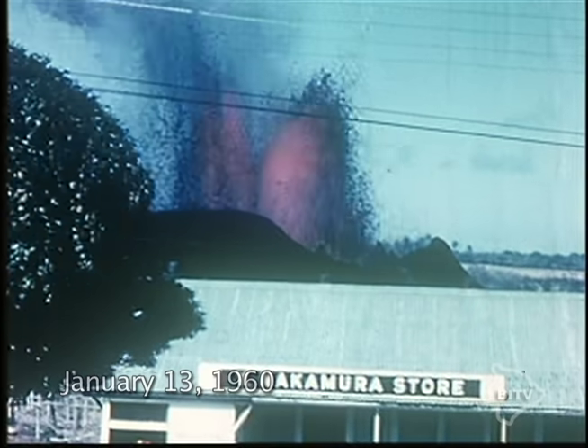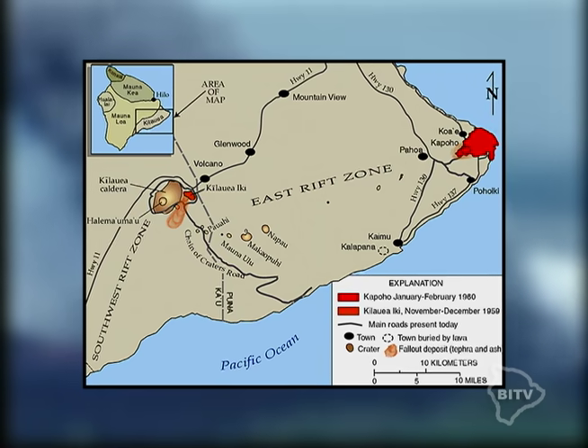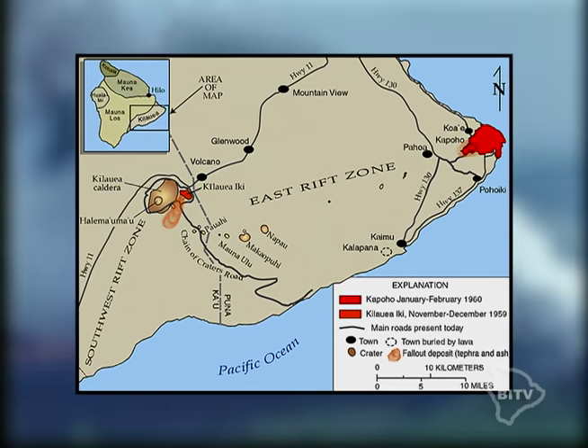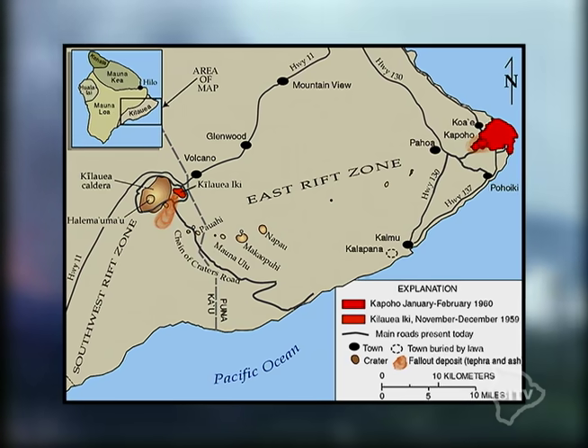This is the town of Kapoho in the Puna District on the eastern side of the Big Island. Here's a map of the East Rift Zone — Kilauea Ike on the far left and Kapoho Town, the red dot on the right. Although the eruption occurred several miles away from the Hawaii Volcanoes National Park area, this is considered an eruption of Kilauea Volcano.